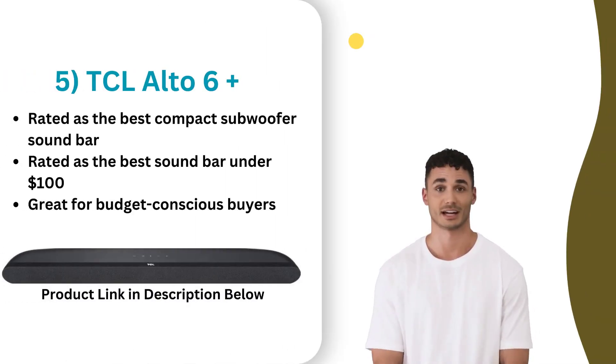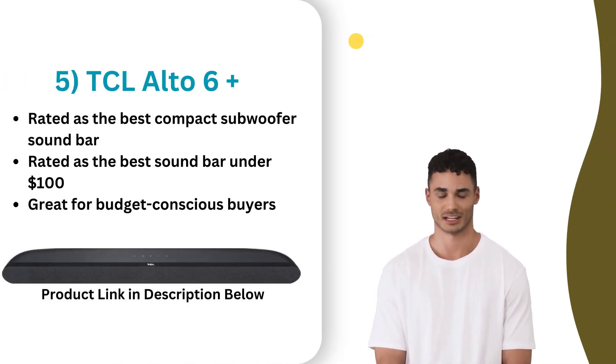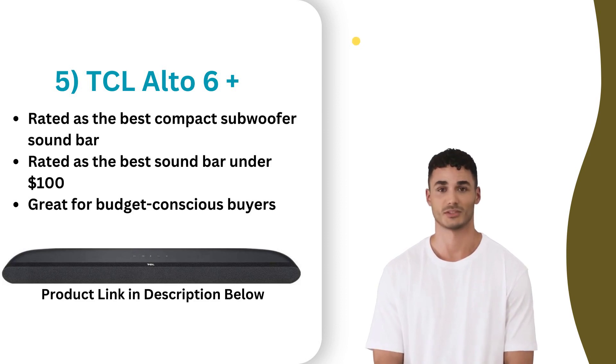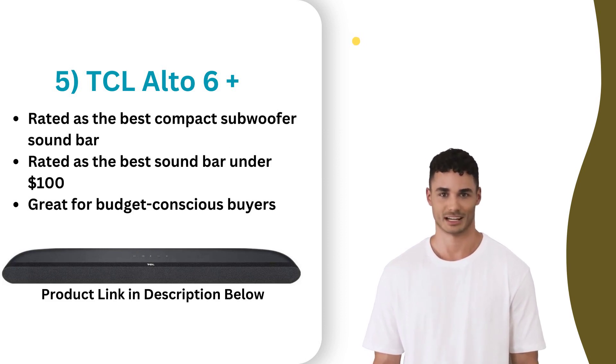At number five, we have the TCL Alto Plus soundbar, a budget-friendly option that offers decent sound quality for its price range. With its sleek design and easy setup, it's a great choice for those looking to enhance their TV audio without breaking the bank. The soundbar also comes with a wireless subwoofer for added bass, making it a good choice for watching movies or listening to music. However, some users have reported issues with connectivity and volume control. Overall, the TCL Alto Plus is a good value for its price, but may not be the best choice for those looking for high-end audio performance.